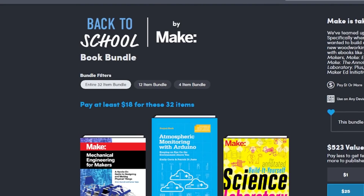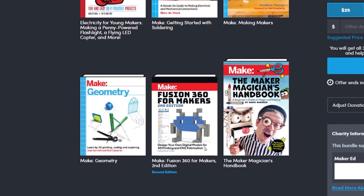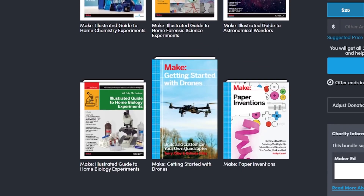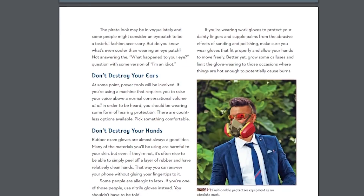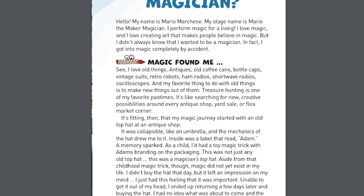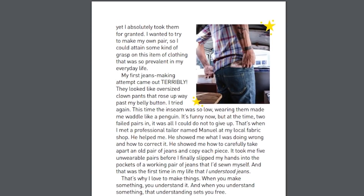Over on Humble Bundle, Make Magazine has organized a back-to-school themed collection of digital books for makers. What's best is that you can name your own price to get access to the entire collection. There are some real bangers in here too, like Make Props and Costume Armor by Sean Thorsen, Musical Inventions by Kathy Cesari, Fusion 360 for Makers, The Maker Magician's Handbook by Mario Marchese, and plenty more. The bundle is running for another week and a half, so don't sleep on this one.